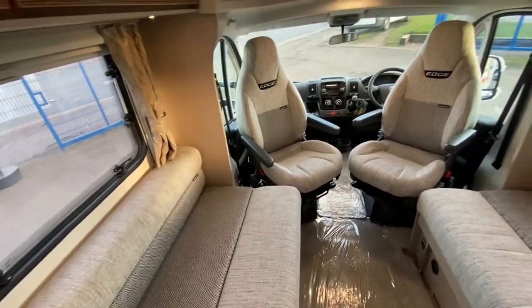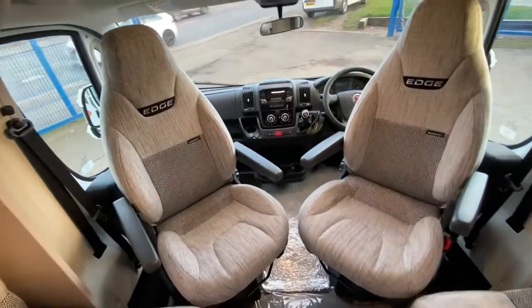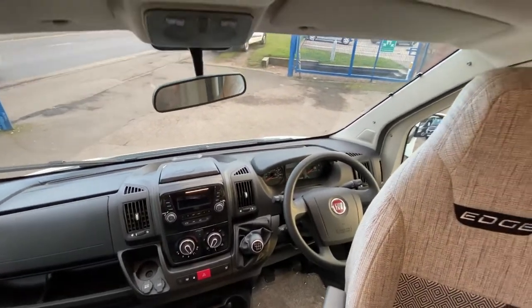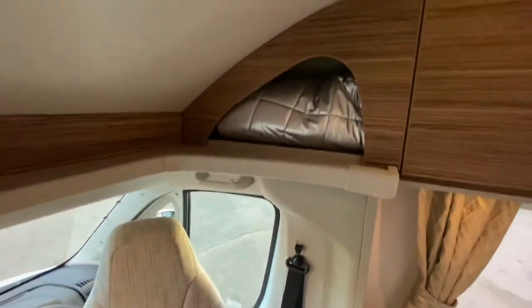You've also got swivel seats. It's only done 4,000 miles — around 3,920 to be precise.